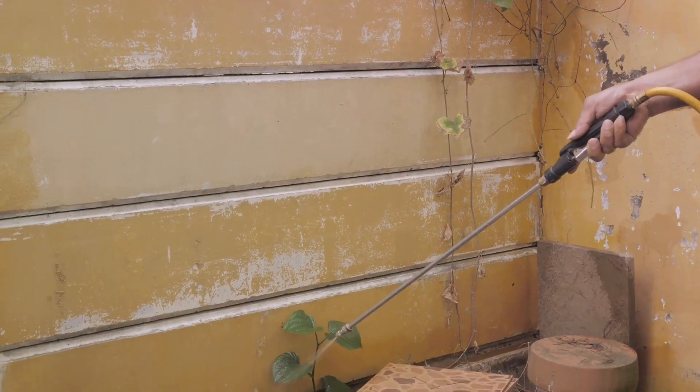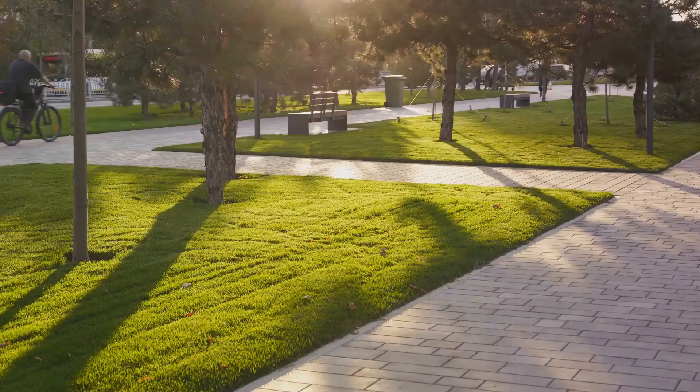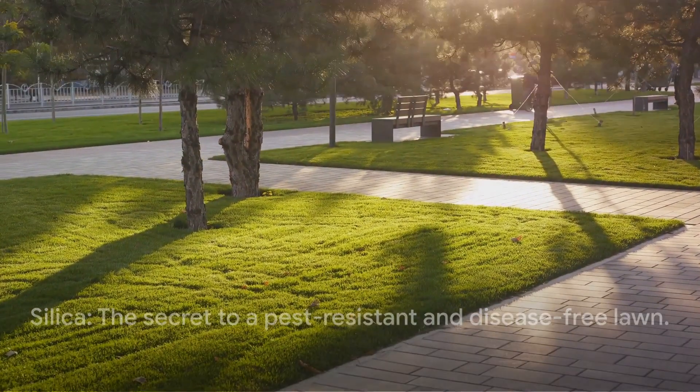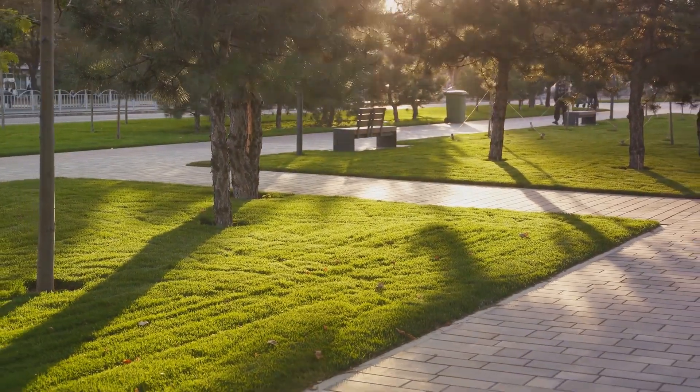The slimy surfaces disappeared, and the pests — oh, the pests — they were nowhere to be seen. His lawn had never looked healthier. And the secret? Silica had increased the strength and rigidity of the grass, making it less attractive to pests and more resistant to disease.